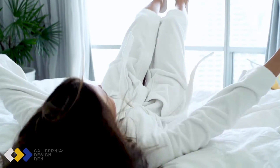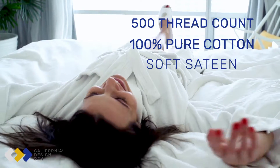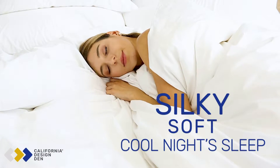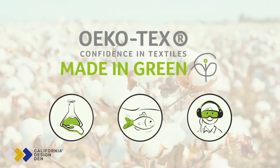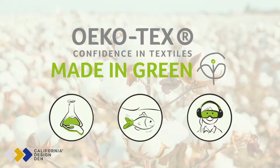Dive into California Design Den's 500 Thread Count 100% Pure Natural Cotton Sheets. Soft and silky, perfect for a cool night's sleep. Certified Made in Green and Standard 100 from OEKO-TEX, you can rest easy knowing you're sleeping on all-natural cotton that's free from chemicals.